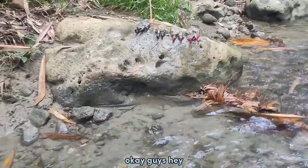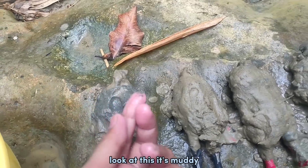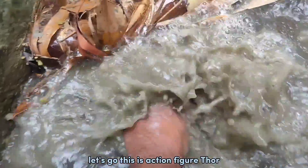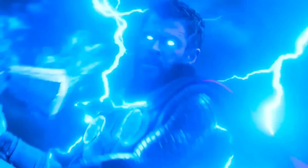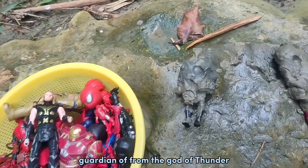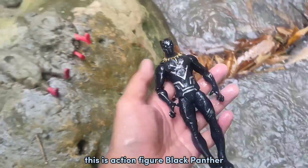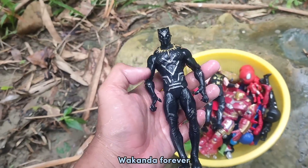Okay guys, we found four toys on the rock but they're muddy. Okay guys, let's clean them one by one. Let's go! This is action figure Thor — we get superhero Thor, the God of Thunder! The second toy guys — let's clean up. This is action figure Black Panther! We get Black Panther — Wakanda forever!